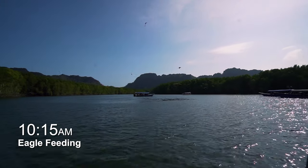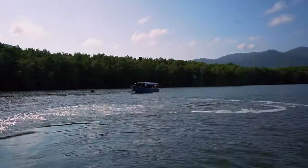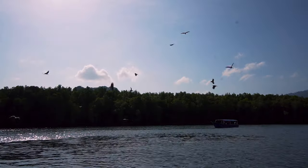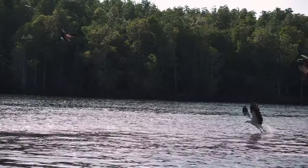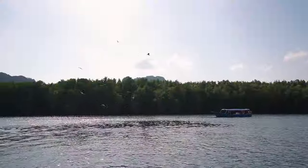We've just reached the spot where we are doing the eagle feeding. Oh my god, look at this! Sounds like all the eagles are so happy.